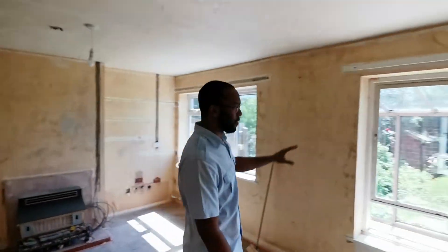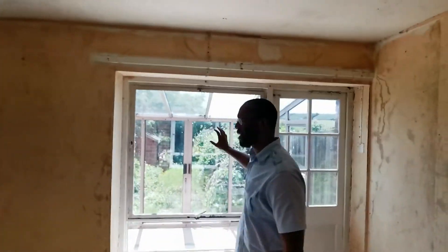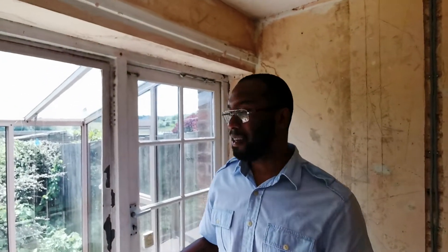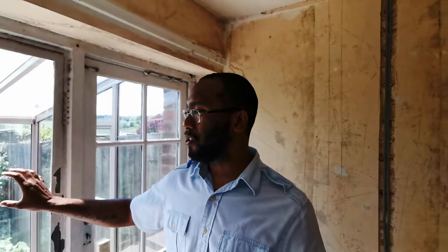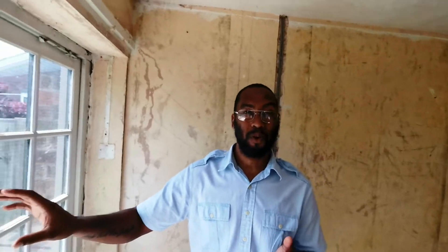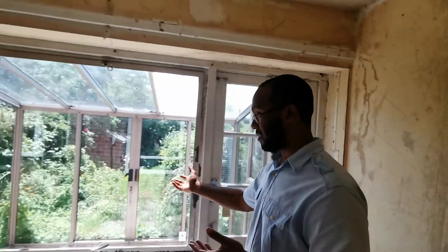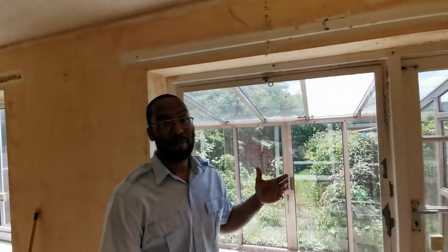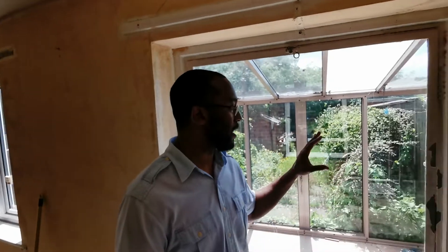You would have seen in the last video that we were discussing what we plan on doing with the conservatory. We've basically made the decision that, given what the target market is going to be, keeping that conservatory may do more harm than good. It's a decent sized area and it's in decent condition, but for us it just makes sense to get rid of it, so we're going to get rid of it.